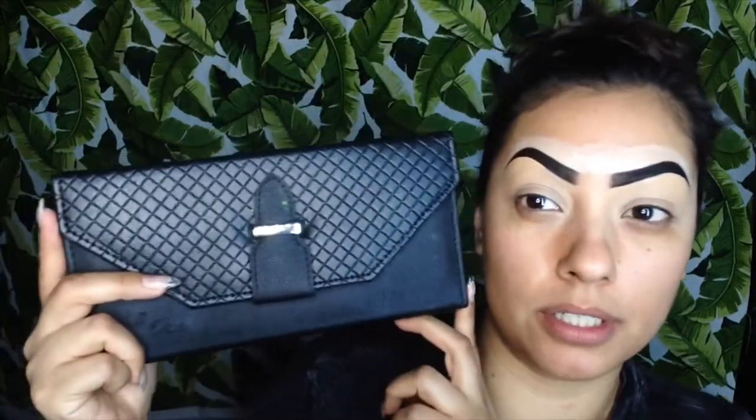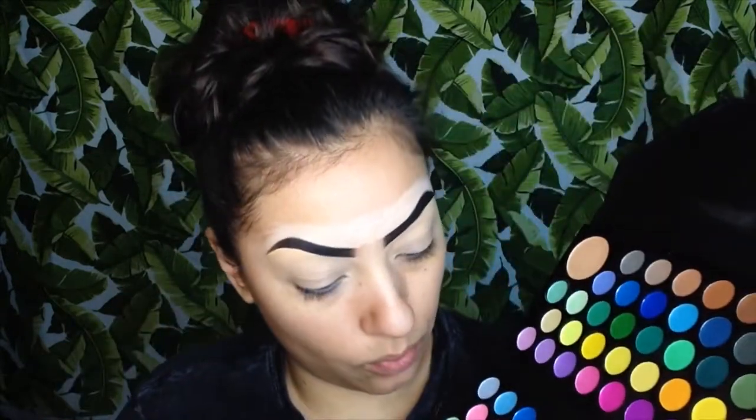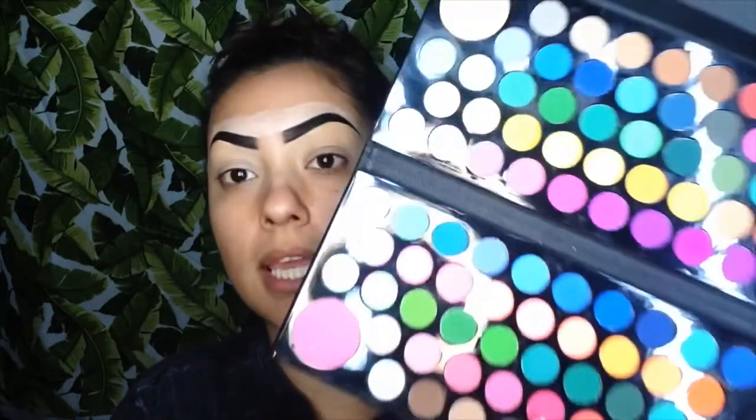Welcome back to my YouTube channel! Today we're doing a dramatic look using my Ashley Lee Cosmetics clutch palette. I wanted to wear this color on the inner corner and on the bottom of my lash line, and then go with this hot pink. You guys are going to see how beautiful and pigmented this palette is — a lot of people have been messaging me that it's an amazing palette, the colors really do stand out.